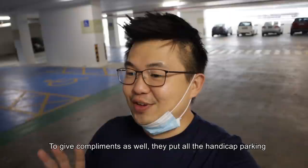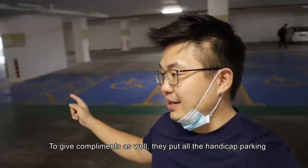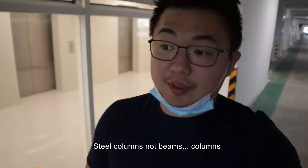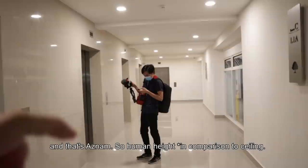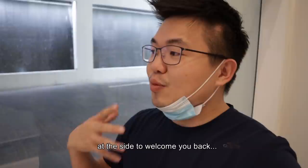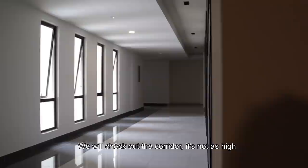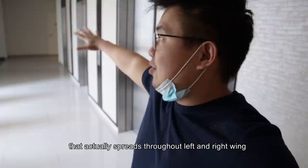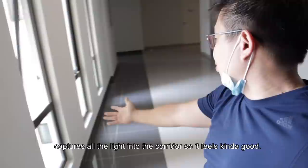To give compliments as well, they put all the handicapped parking closest to the entrance. Because of the glass, they use steel columns here. The leaf lobby is in a linear form — there are four leaves. The lobby is like a hotel lobby; look at the ceiling and you have water features at the side to welcome you back. Checking out the corridor, it's not as high — I think it's like 2.8 meters with the plaster ceiling. But with this stretch of windows and the layout that spreads throughout, left and right wing, it captures all the light into the corridor so it feels kind of good.